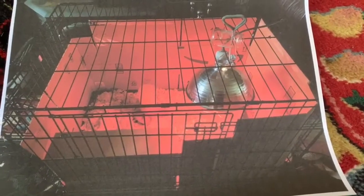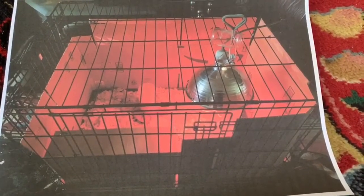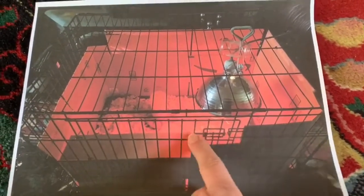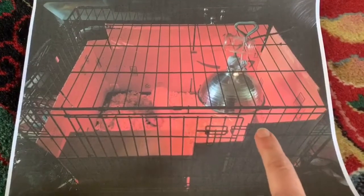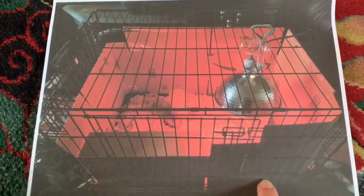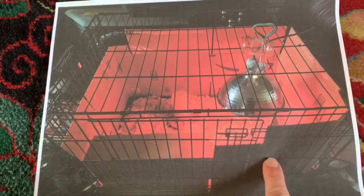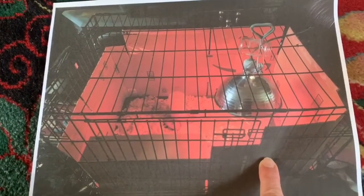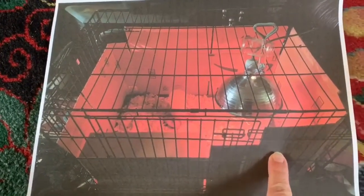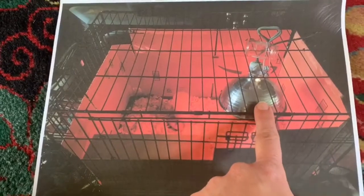Now we're going to talk about the overall brooder, since I showed you the little elements that go inside it. This is my setup — it's actually a dog kennel that I have put cardboard around and just zip-tied to the outside. The reason you're going to want that cardboard there is to make sure that the chicks don't get wind drafts. It can make them too cold and they can die. So this cardboard protects them from any drafts that might get into your house, or wherever you happen to be brooding them.